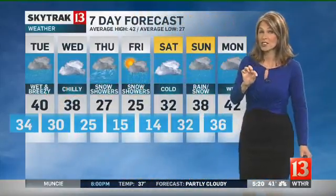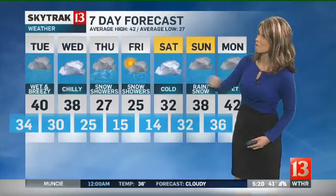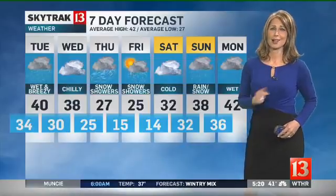Mainly a rain event and near 40 tomorrow afternoon, 38 on Wednesday. We'll watch closely that system for Wednesday night and early Thursday — it may bring us a chance for a little bit of snow. Then on-and-off snow showers Thursday and Friday, highs only in the 20s, and we're going to drop to 15 Friday morning and 14 on Saturday morning.